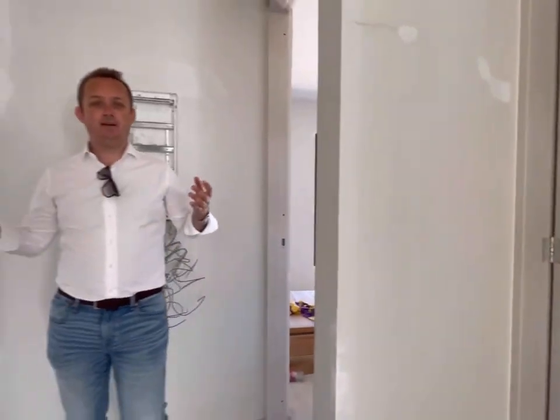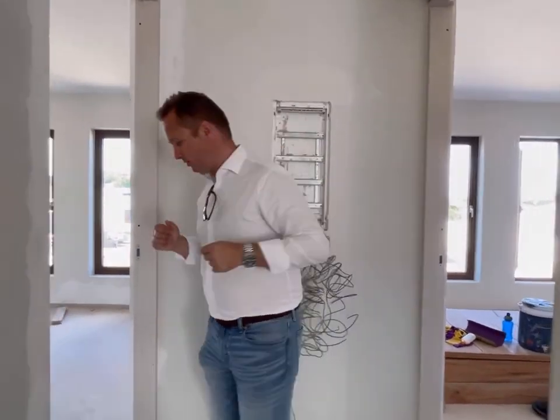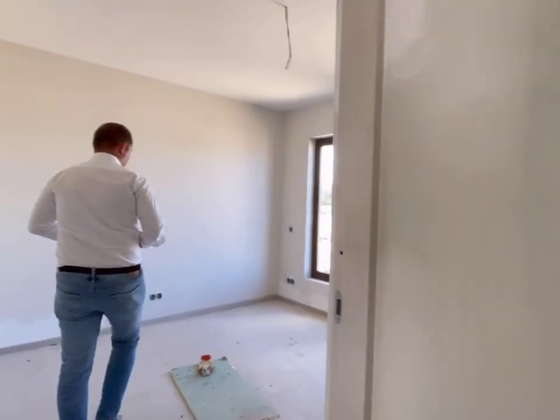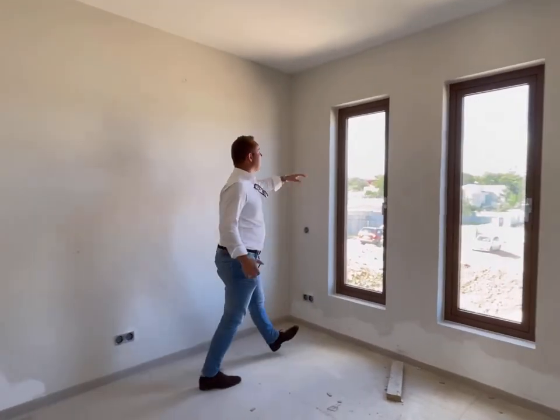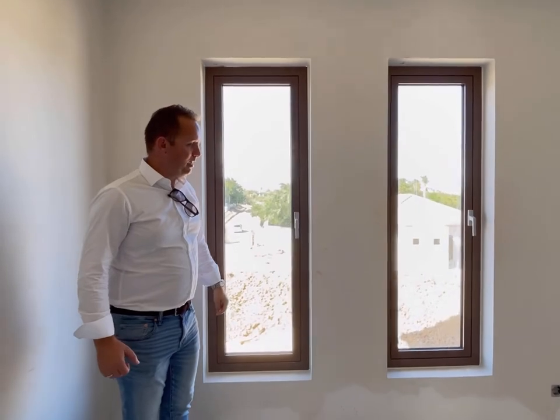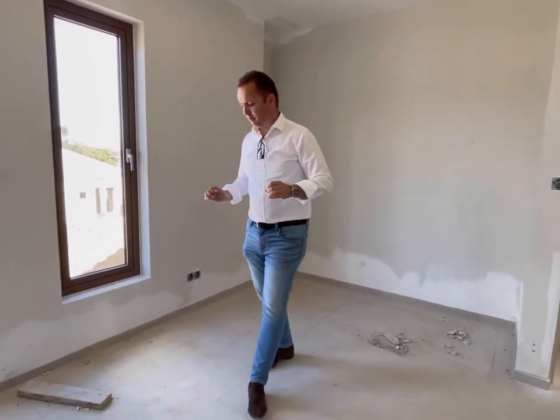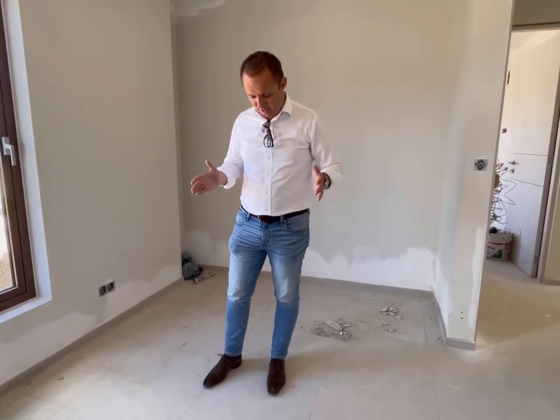Over here we have two rooms of similar size — the guest bedrooms or the room for the kids. Look at these nice big high-quality aluminum windows and very nice flooring everywhere. The work is done very nicely with 60 by 60 light gray tiles.